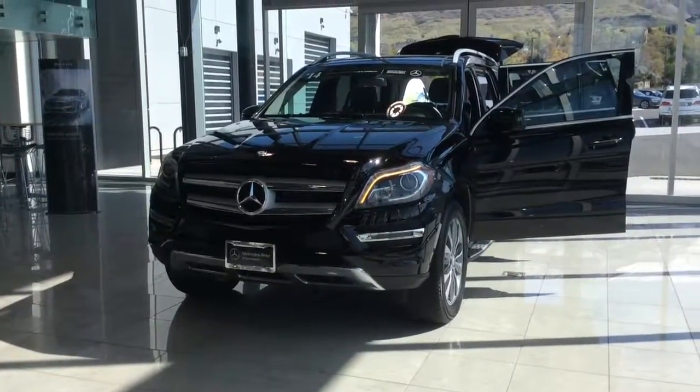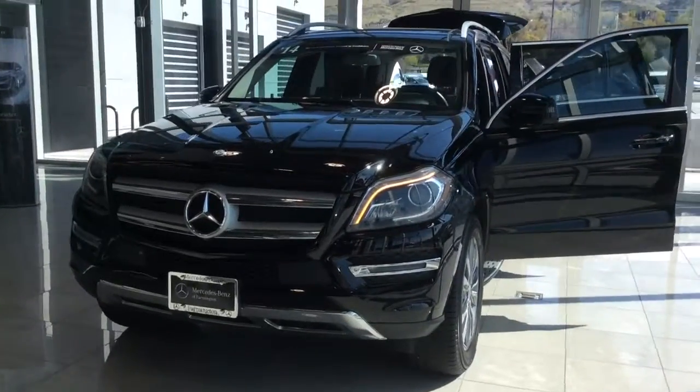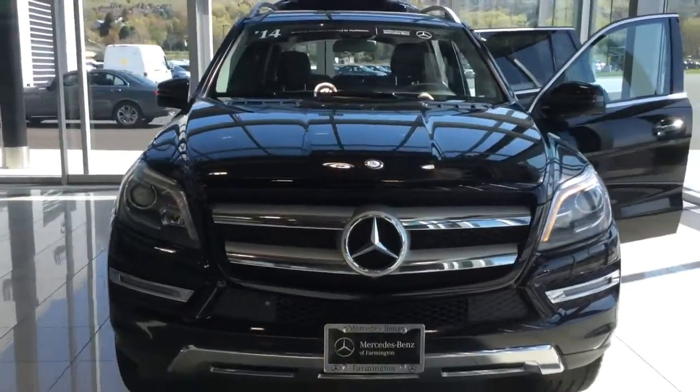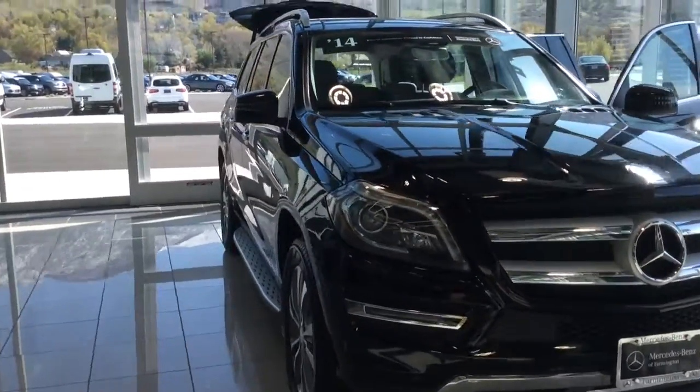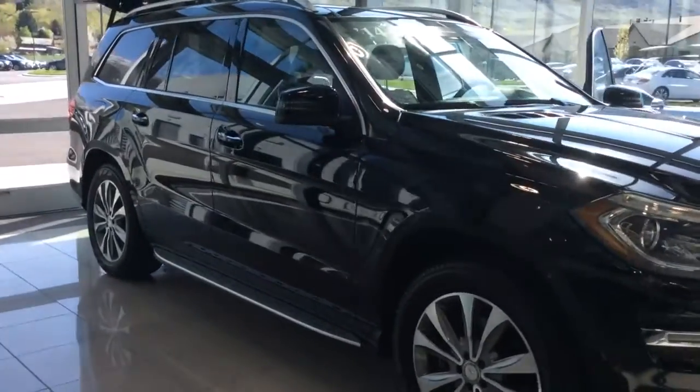Hi Roy, this is Heather with Mercedes-Benz of Farmington. This is the 2014 Mercedes-Benz GL450 that you inquired about. It's got a turbocharged 4.7 liter V8 that has 362 horsepower at 5,000 RPM.